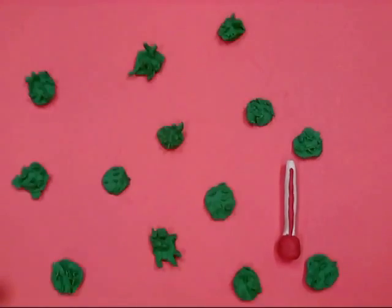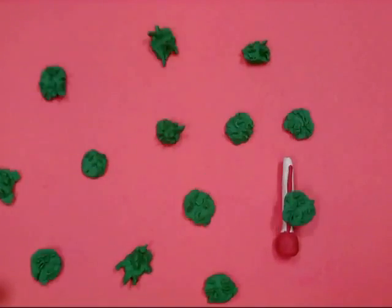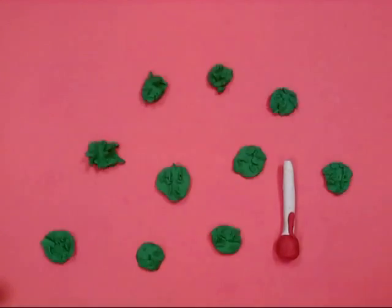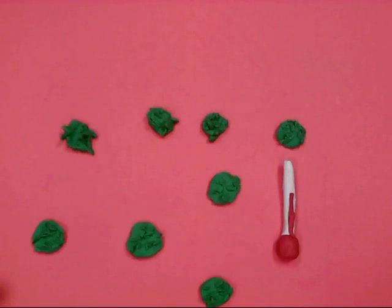Endotherms provide a nice warm environment for viruses, bacteria, and parasites to inhabit, while our ectotherm's constantly changing temperature makes it difficult for these invaders to survive.